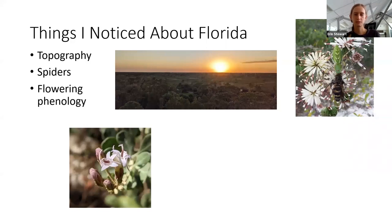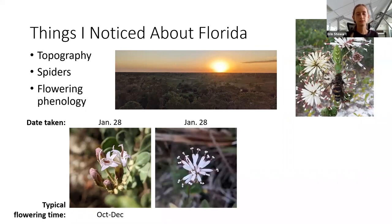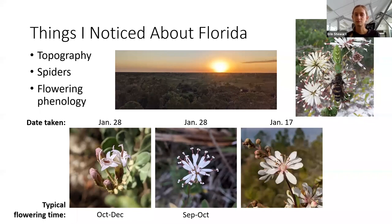Just a few examples of this. This is a picture of Garbaria, which you'll hear a lot more about. I took this photo three weeks ago, and Garbaria typically flowers October through December, so this individual was blooming slightly late. This is a picture of Palifoxia that I also took three weeks ago — Palifoxia generally blooms from September through October, so this individual was a bit more out of sync. This is a picture of tar flower that I took in the middle of January, and tar flower usually blooms May through June, so this individual was so out of sync it's hard to say whether it was blooming early or late.